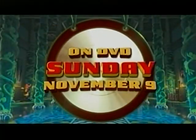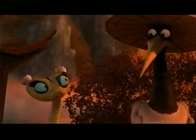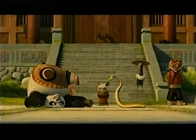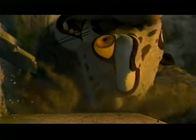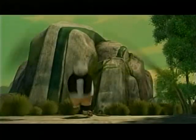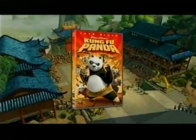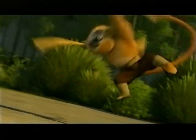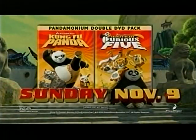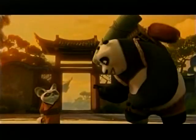On Sunday, November 9th — are you ready? I was born ready. One of the funniest movies of the year — that was awesome, let's go again. Kung Fu Panda breaks loose on DVD. You ready to feel the thunder? The fun, the action, the adventure. DreamWorks Kung Fu Panda. And now the story continues with Secrets of the Furious Five — all-new adventure, and the only way to get it is with the Pandemonium Double DVD Pack. The fun begins Sunday, November 9th. Rated PG.